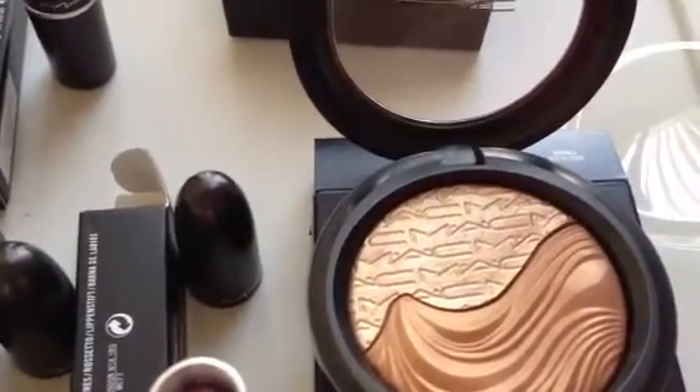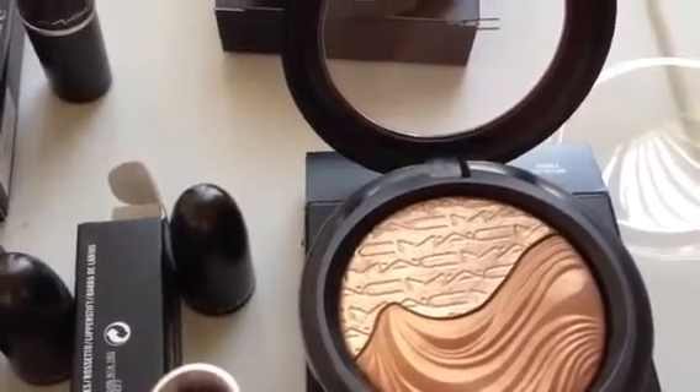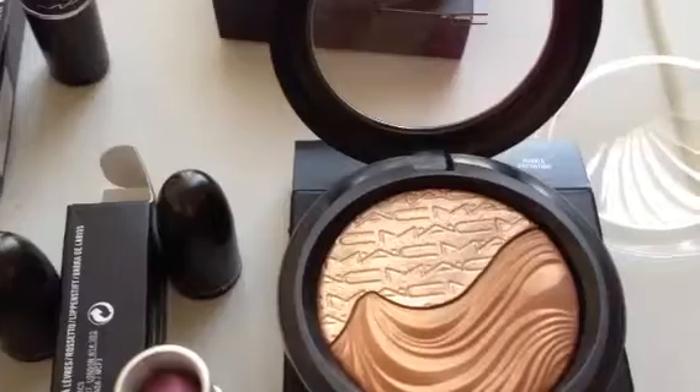They're just really great, and they retail for around $30. They're just great products. So let me show you swatches of those.